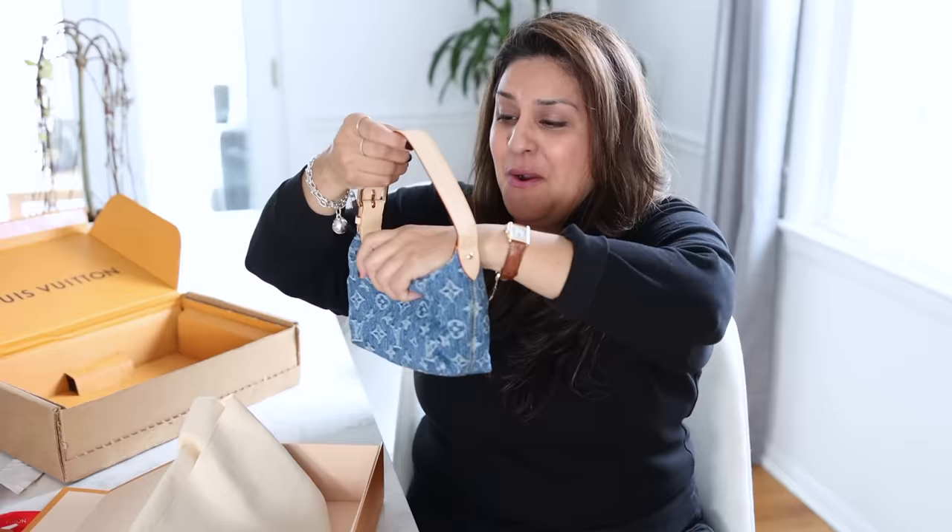Oh my gosh, it is so cute. Oh my gosh, she's perfect. Oh my goodness. She's so itty bitty. Oh my gosh, she's so cute.